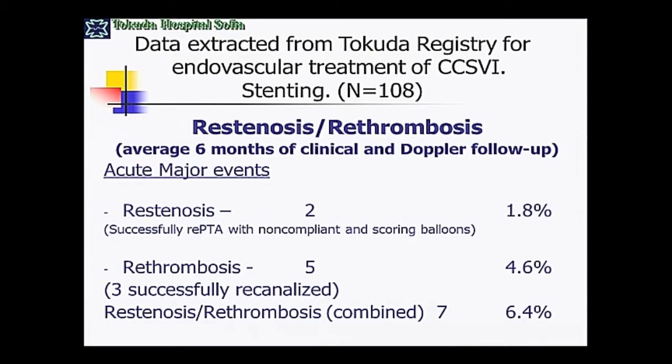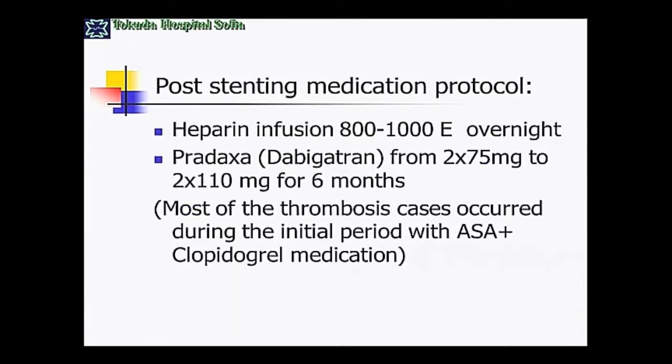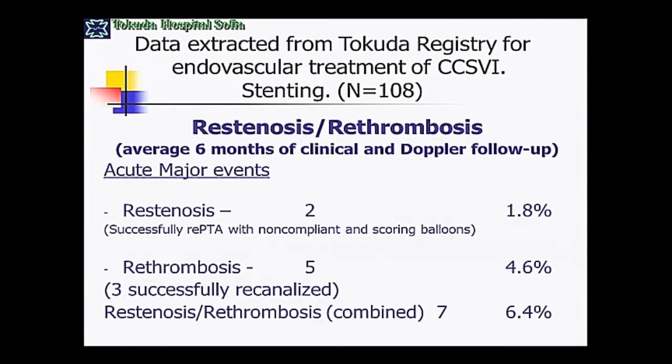Regarding in-stent restenosis and re-thrombosis — I mentioned this can be a significant problem. We had five patients with re-thrombosis during follow-up; three were successfully recanalized. But as previously noted, it is not always possible to recanalize a stent that is full of thrombus and fibrotic material, even using aggressive coronary or peripheral occlusion techniques. Nevertheless, the combined in-stent restenosis and re-thrombosis rate is not very high at 6.4%, much less than the restenosis rate after balloon angioplasty alone.